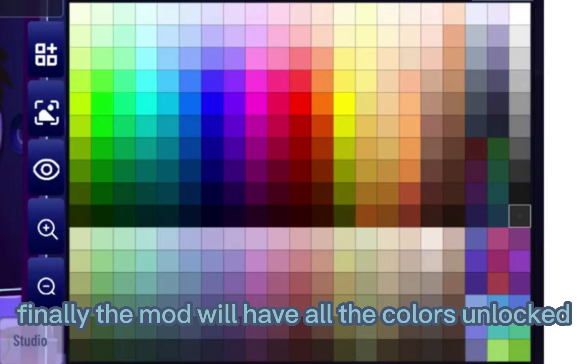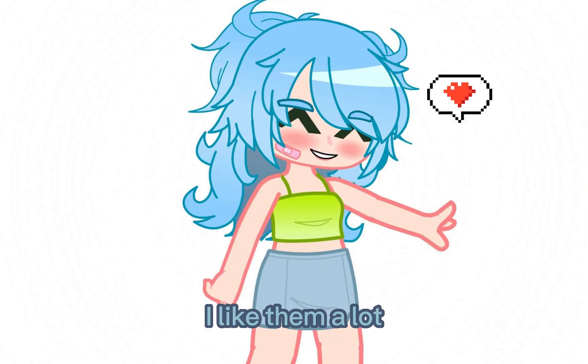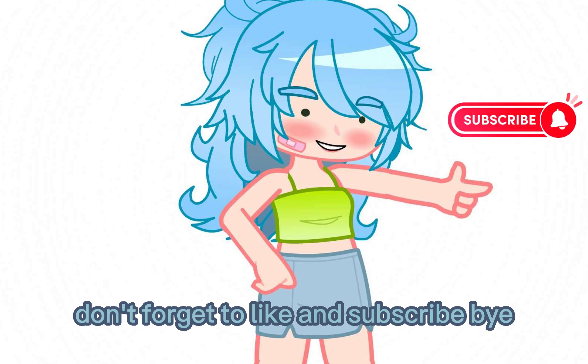Finally, the mod will have all the colors unlocked. Nice. What do you think of these new leaks? I like them a lot. Don't forget to like and subscribe. Bye.